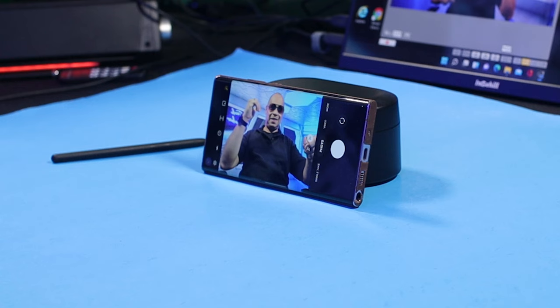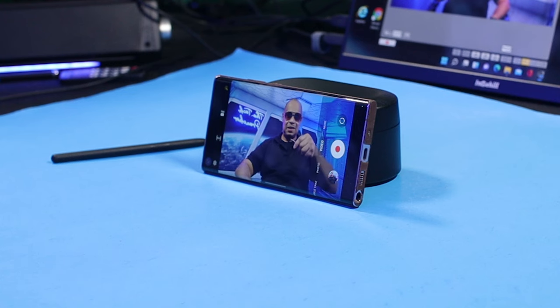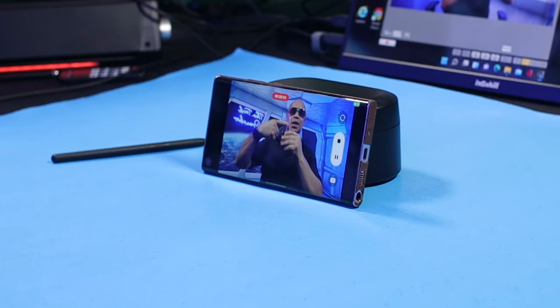You can set up a group photo and use the S Pen to take the shot, or start a video — this is amazing. What if you don't have anyone around to take that shot? You can get in the group photo and use the S Pen to make it happen. I have a complete video about all the S Pen features linked in the description. The S Pen is more than a stylus.